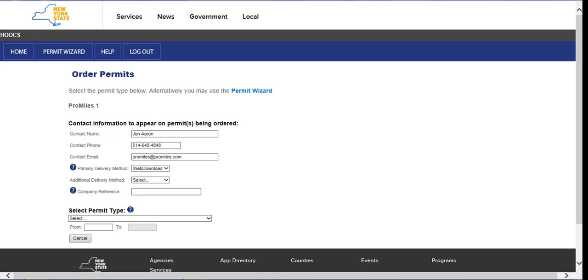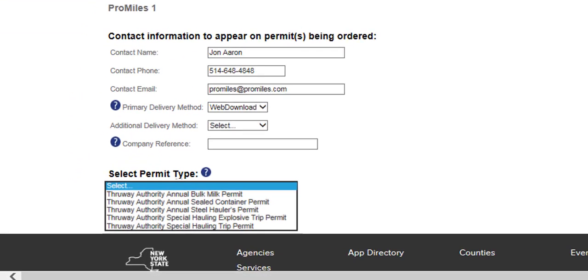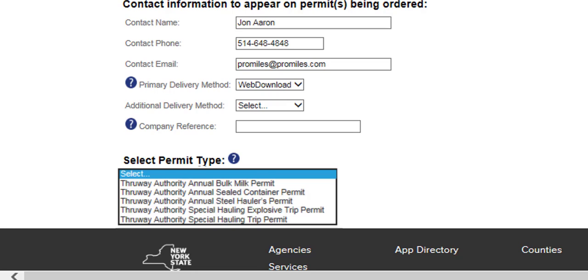The thruway offers five permit types from which to choose. There are three annual permits and two routed permits. Two of the annual permits require insurance, and all three annual permits require an active NYSDOT corresponding permit associated to the VIN. One of the routed permits, the Explosive Trip Permit, must have a valid Thruway Authority annual explosive permit on file. Note that the New York State Thruway Authority link option can be selected for permits that are for thruway travel only. If your permit will include NYSDOT travel, select the NYSDOT permit as the base permit.